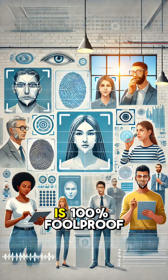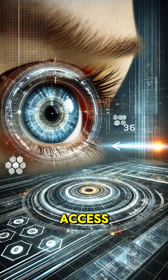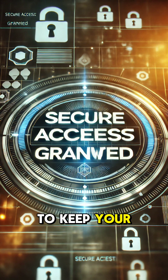While no system is 100% foolproof, biometric authentication greatly reduces the risk of unauthorized access, combining convenience and security. So, the next time you unlock your device with a glance or a touch, you're using cutting-edge technology designed to keep your data safe.